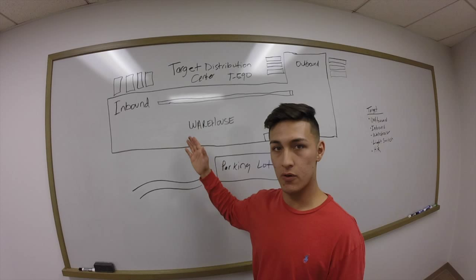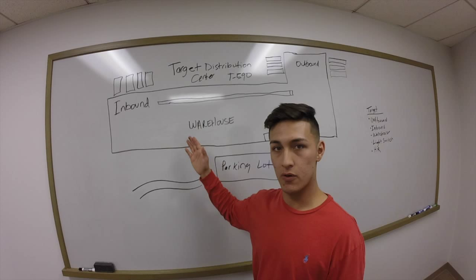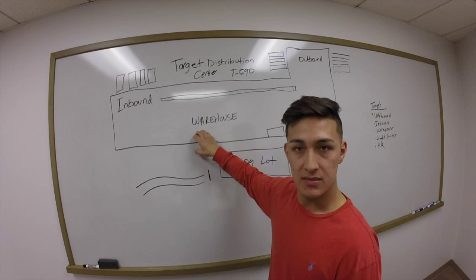Warehouse is basically where we store products if they're not needed immediately. When we get a signal that something is needed, it goes to outbound.